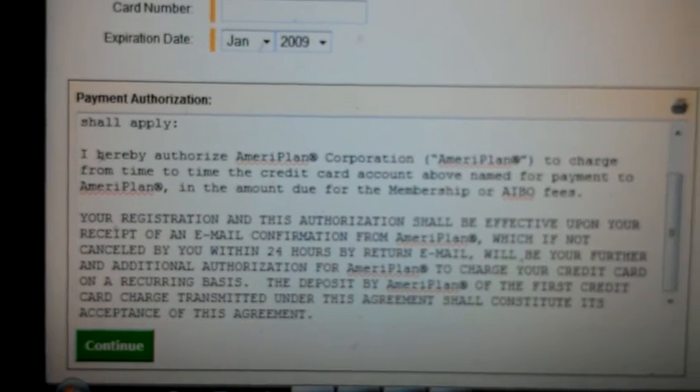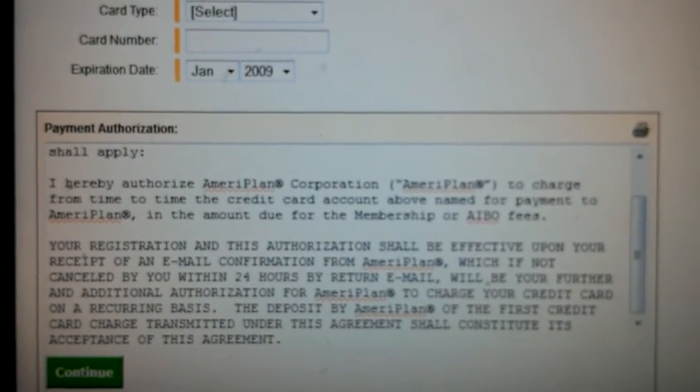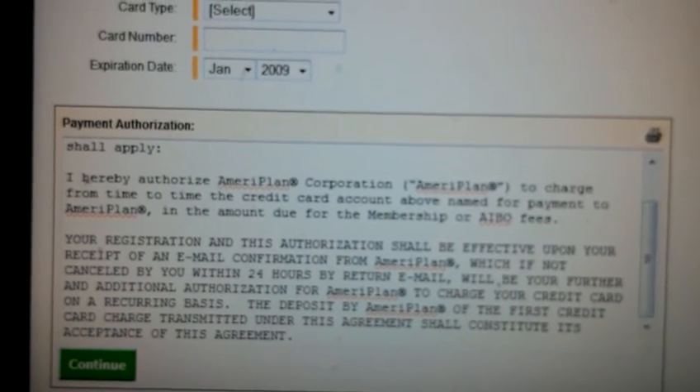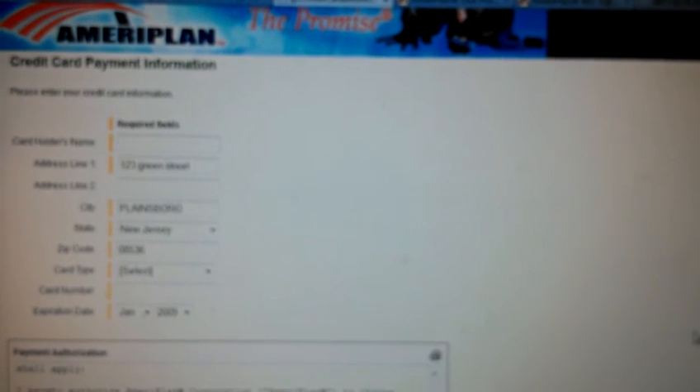AmeriPlan gives you 50 to 80% off all your services for medical, dental, vision, prescription, and chiropractic. We also have a service called Teladoc, which allows you to call a doctor no matter the time of day, and they can even send a prescription to a local pharmacy. Just wanted to show you how quick and easy this is — it only took about five minutes to get everybody in the household set up with awesome health benefits at just $49.95 a month. Let me know if you have any questions. Have a good one!